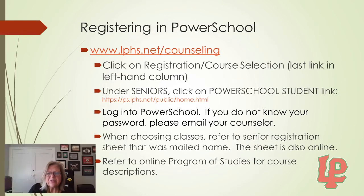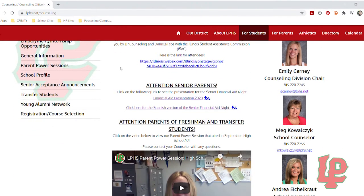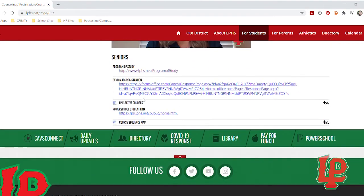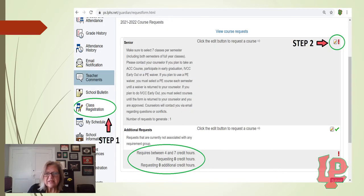Now we're going to register in PowerSchool. Go to www.lphs.net/counseling and click on the Registration Course Selection link — the last link on the left-hand column. Under Seniors, click on the PowerSchool student link. You will need to log into PowerSchool. If you do not know your password, please email your counselor and they will get that to you. When choosing your classes, you can refer to the senior registration sheet that was mailed home; this sheet is also online. You can also refer to the online program of studies for course descriptions. Once you log in, you will see the Class Registration screen — Step 1: click on Class Registration.